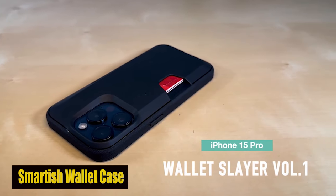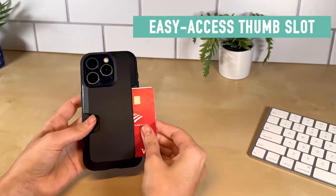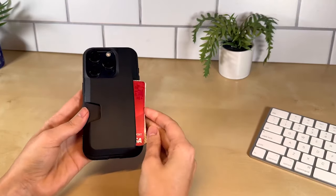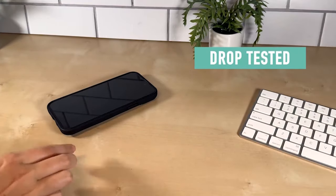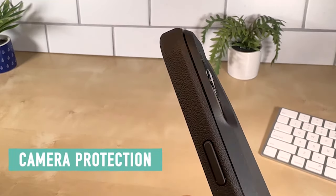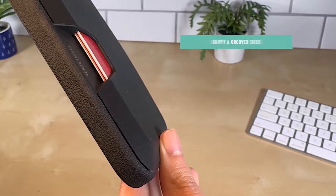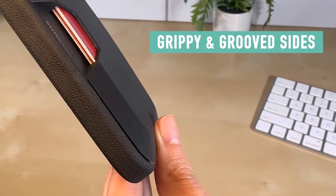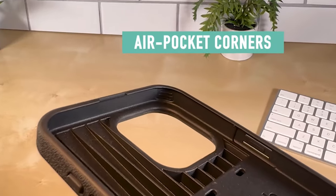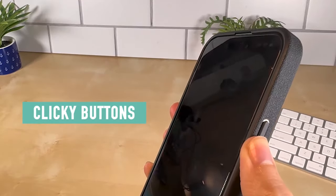Number 2: SMARTISH Wallet Case. The case's spring mechanism holds your cards and cash in place, ensuring you never lose them. Its design can securely hold one to three cards plus cash, giving you the freedom to travel light without sacrificing the essentials. This case keeps your cards concealed and covered while in public, giving you peace of mind wherever you go. Drop tested through 50 drops at 6 feet onto concrete, this wallet case is built to endure the unexpected.